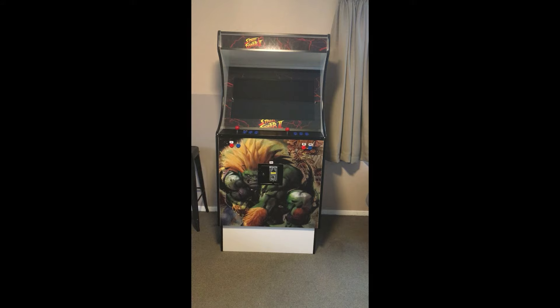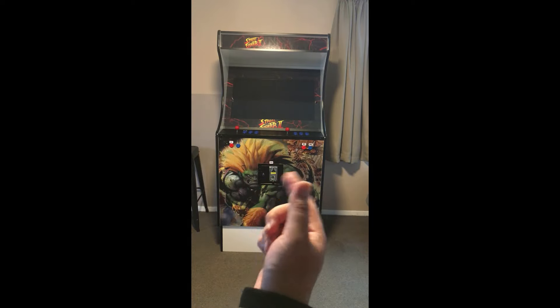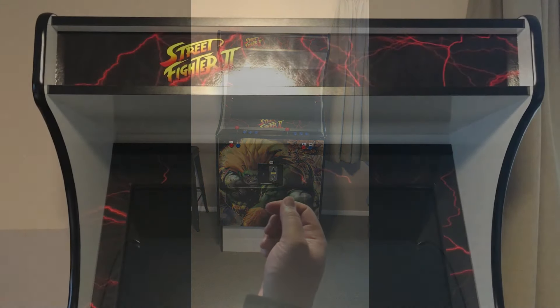Next up on the list is quality. We're going to cover two sides this time: the exterior of the arcade and the interior software. Let's get a closer look at the exterior — the front side and around the back of the arcade.